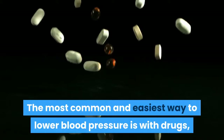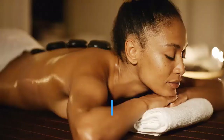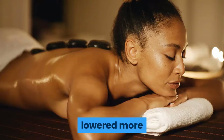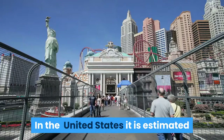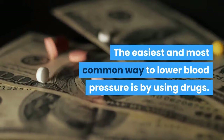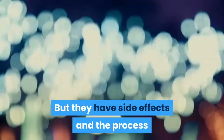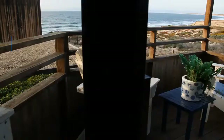The most common and easiest way to lower blood pressure is with drugs, but they have side effects. Physical and mental relaxation can help reduce systolic pressure. Hypertension is a silent disease increasing in developed countries like the USA, where an estimated 75 million patients — about 29% of the population — are hypertensive. The process to find the optimal drug treatment usually takes considerable time for each patient.